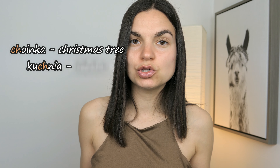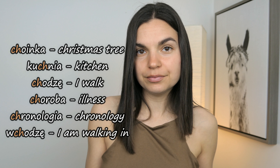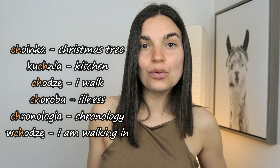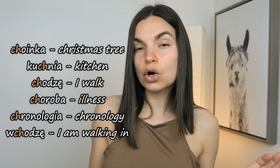Here are some other words that contain the letters CH: Choinka, Kuchnia, Chodzę, Choroba, Chronologia.